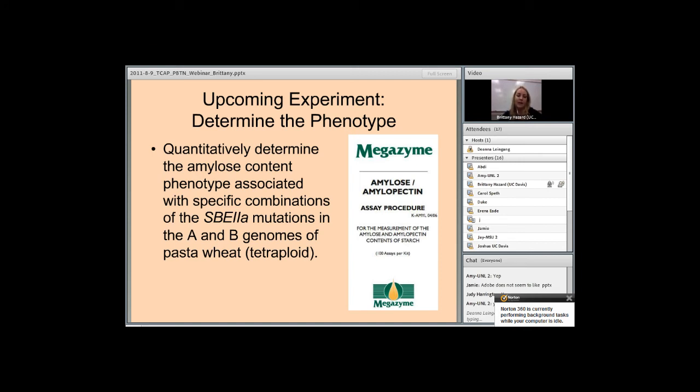Currently in the lab, I am preparing for a field experiment in fall, where I will grow plants with different combinations of SBE2A mutations in the A and B genomes of tetraploid wheat. These plants will have SBE2A mutations in either the A genome only, the B genome only, or both genomes. I will then measure the amylose content and amylopectin content phenotype using starch samples in the Megazyme amylose/amylopectin kit.